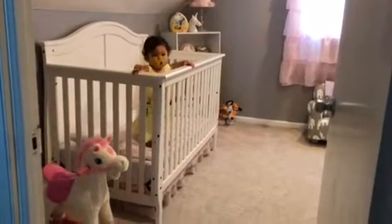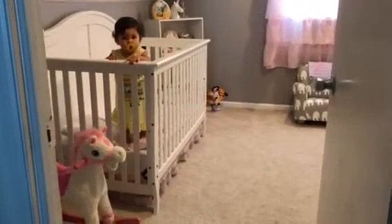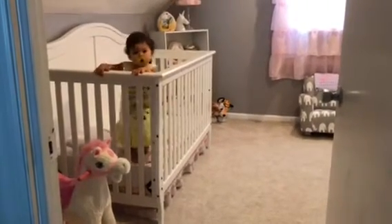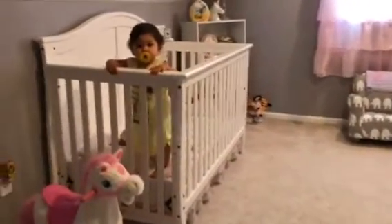Gianna, are you ready for your nursery room tour? Hi guys, this has been long overdue. I've been wanting to show you guys Gianna's room. She just turned one last month, so it's been a year that we've had her room all set and ready for her. So let's go — say hi, G! So it's a small room but she has a lot of space in here.